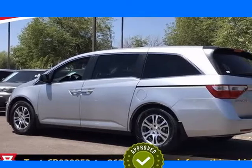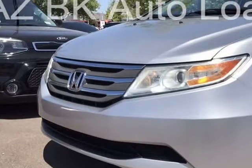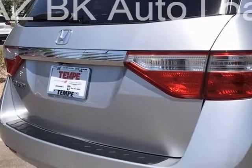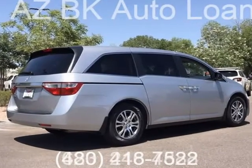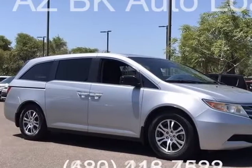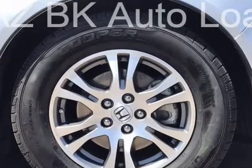This 2012 Honda Odyssey is brought to you by Want A Car Get A Car. Recent arrival: 2012 Honda Odyssey, 4D Passenger Van, Clean Car Facts. 18/27 city/highway MPG, 3.5L V6, 5-speed automatic transmission.